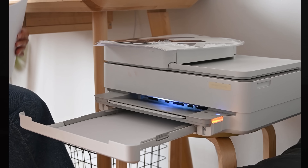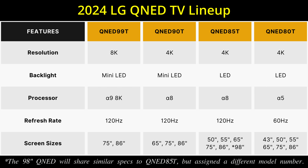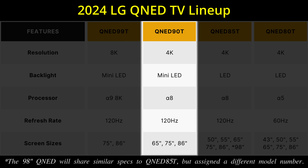LG used an analogy of a black and white printer — a printer capable of printing 256 shades of grey will produce more detailed and vivid pictures than one that can only print 8 shades of grey. Just like the step-down QNED 85T, the LG QNED 90T is equipped with an Alpha 8 chipset, paving the way for 4 HDMI 2.1 ports with the full 48Gbps bandwidth.